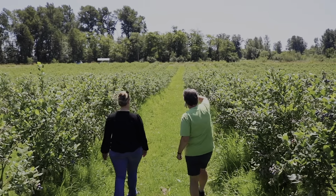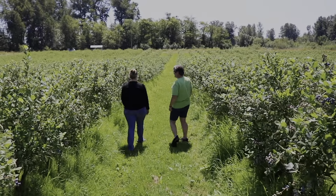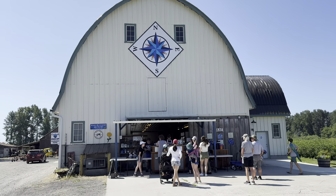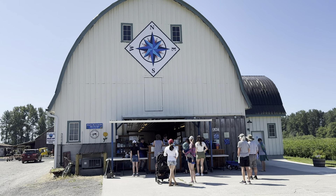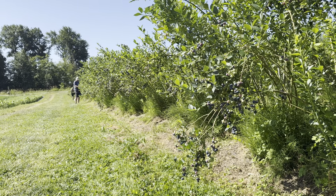I would recommend that for home growers. I don't think they tell you that in regular stores. Usually when people come, they love to pick blueberries and take them home, but often people ask: what else do you have here?